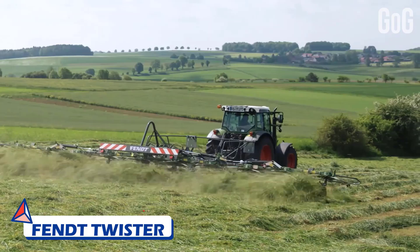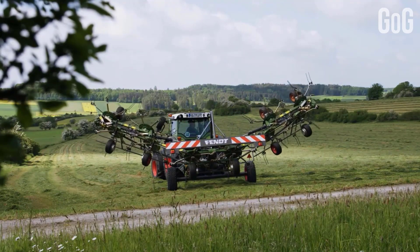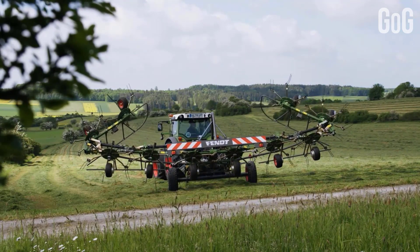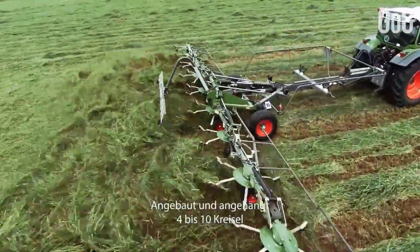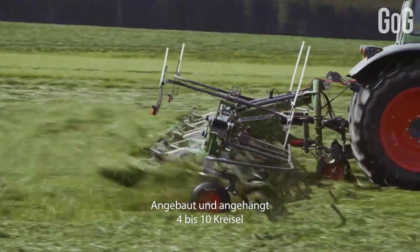Number 4: Fent Twister. The innovative and well-designed technology of the Fent Twister Rotor Tedders are specialized in fast and clean forage drying. They form the perfect link between mower and rake — a century of experience in forage harvesting reflected in every detail.